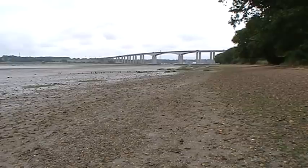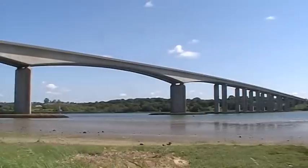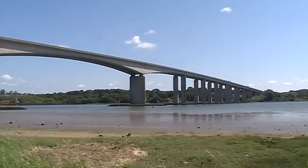A structure of this type is costly to maintain — currently around about half a million pounds a year — and it has to be thoroughly inspected every five to six years. Then every 25 years the bearings on top of the piers need to be replaced, and this has recently been done.